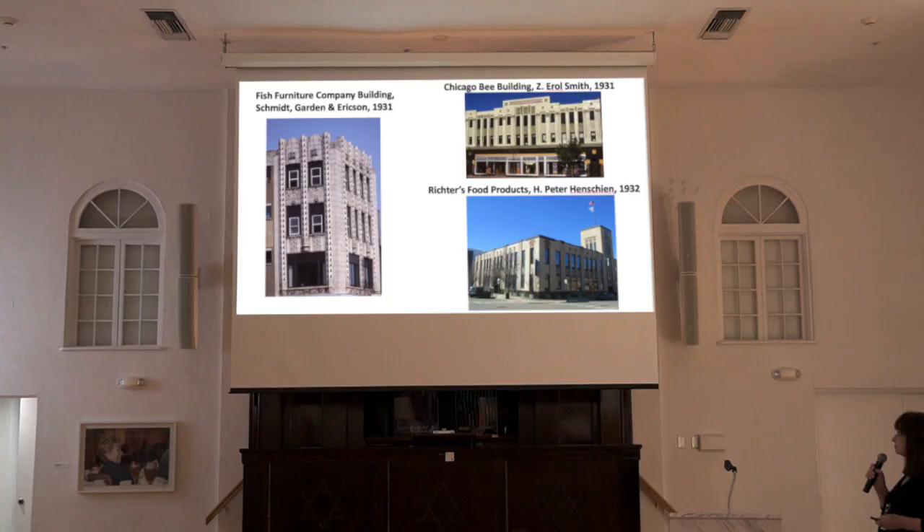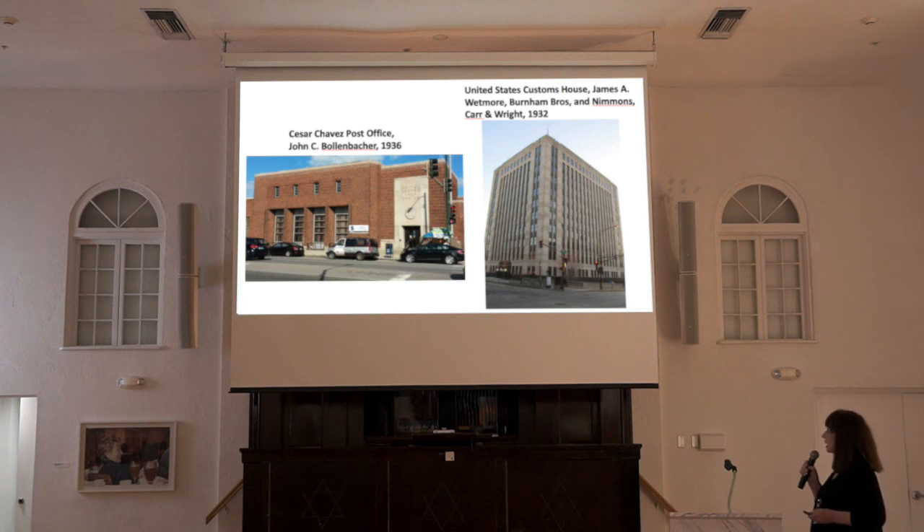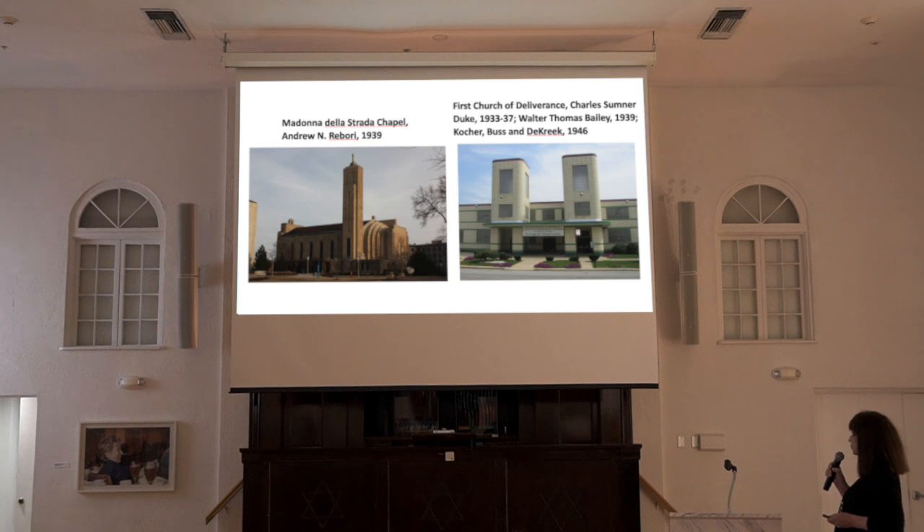smaller commercial buildings, single and multifamily residences, government buildings, and even some churches.